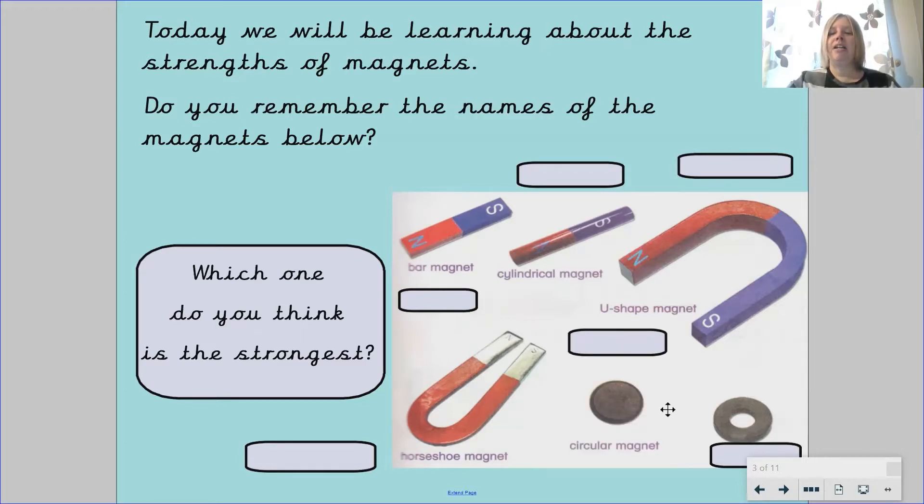And finally we have this magnet. Could you remember the name of this magnet? It was our ring magnet. Now I want you to pause the video again and think about which magnet will be the strongest. Tell Mr Fox which magnet you think will be the strongest. Pause your video now.